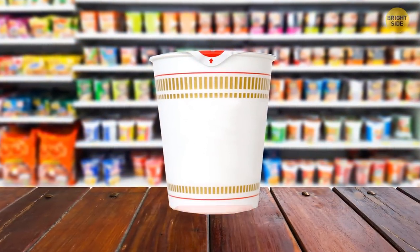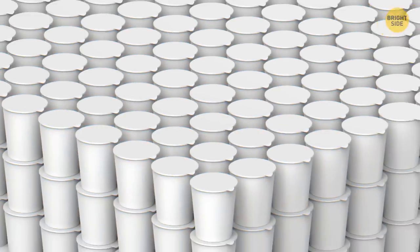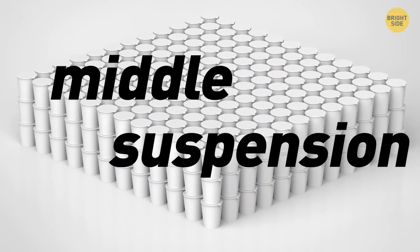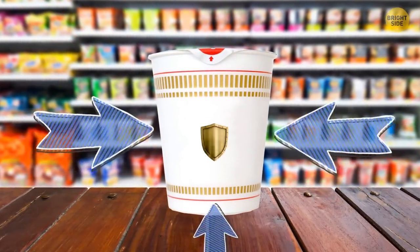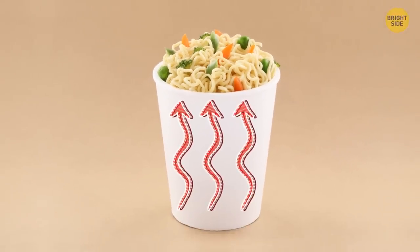The space below a cup of noodles is there to protect the noodles during transport. This technique is called middle suspension. Not only are they protected better in their styrofoam cup, but it also helps those noodles soften more evenly and quickly.